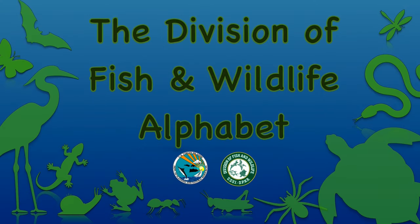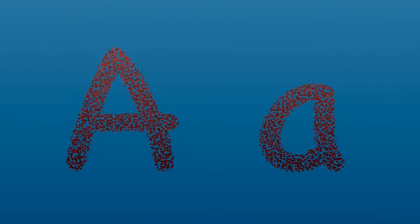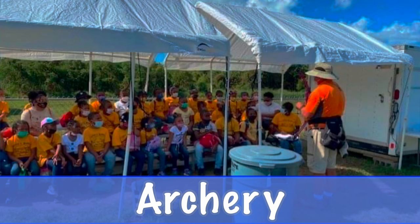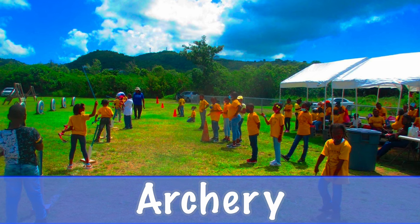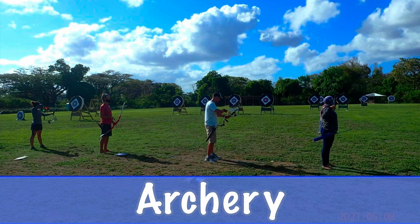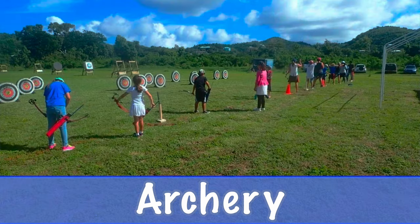Here's a sneak peek into the work we do at the Division of Fish and Wildlife. A is for archery, a Division of Fish and Wildlife program that teaches students of all ages how to shoot bows and arrows, a skill learned thousands of years ago for hunting and still used today.